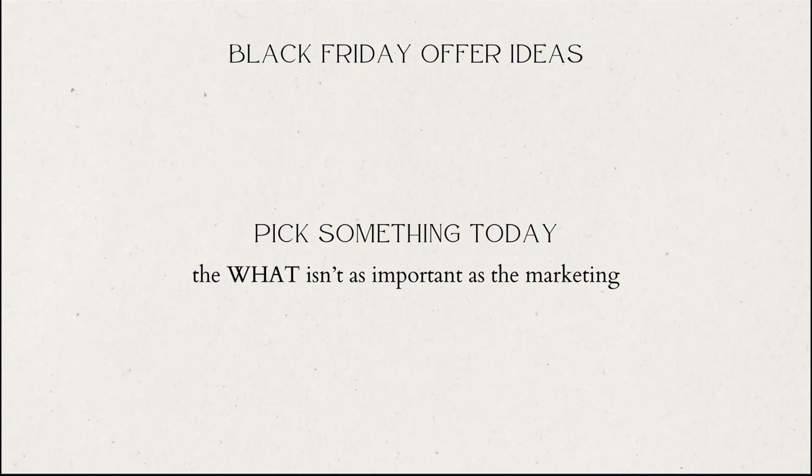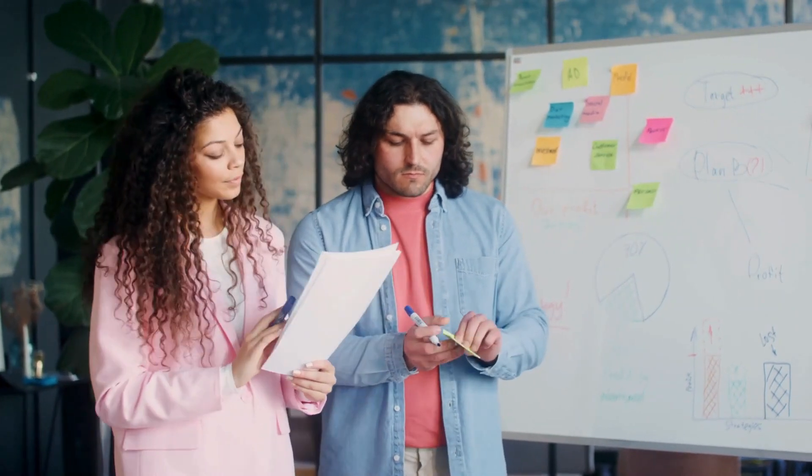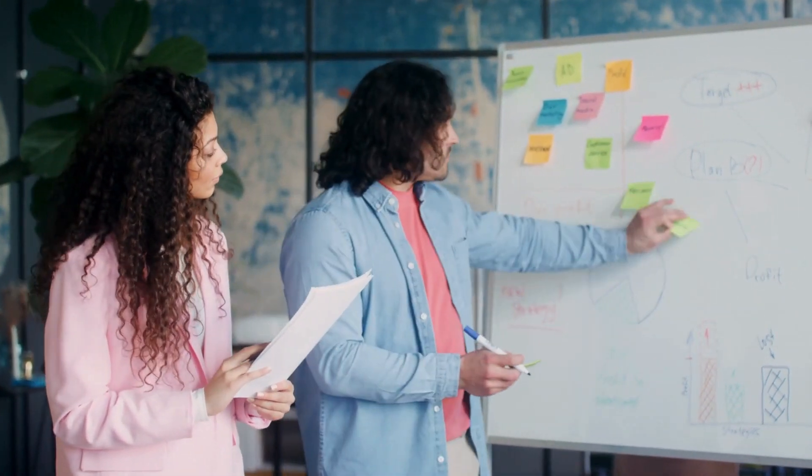The most important thing is you just have to pick something and run with it. I think the what isn't as important as the marketing. You can market a $30 offer the same way you market a $3,000 offer — and you can make 1,000 sales at $30 or one sale at $3,000. It's all in your marketing, your messaging, your pre-marketing campaign, and how you're presenting it overall.